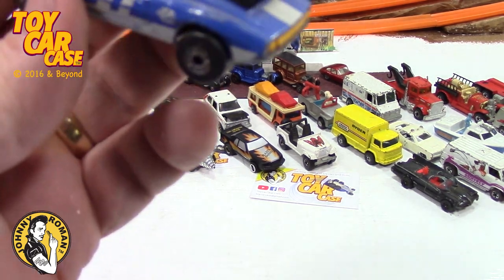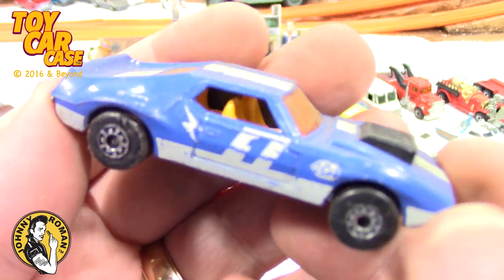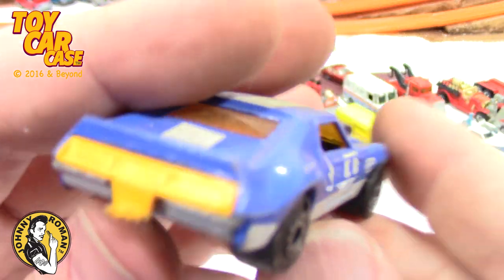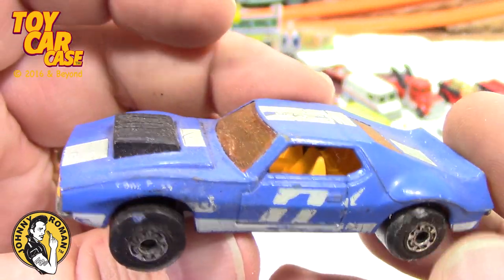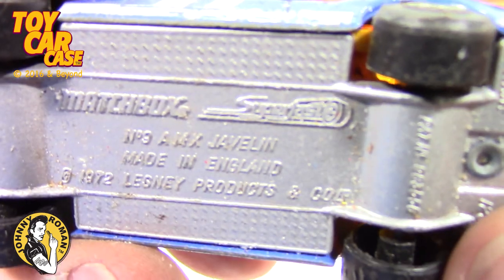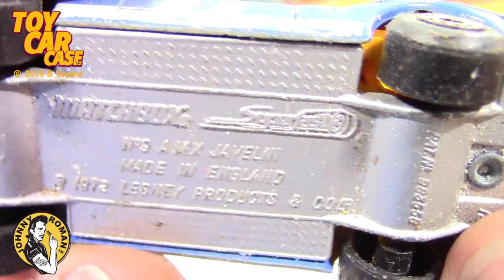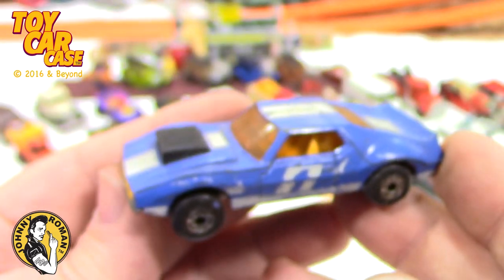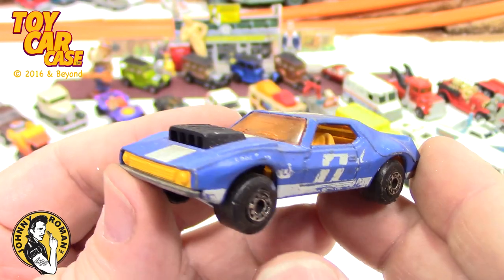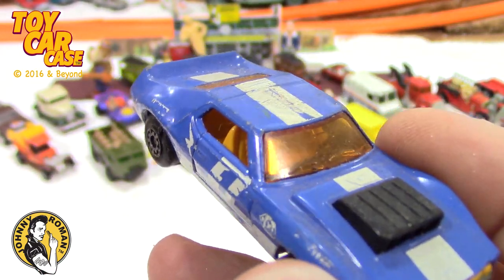Oh look at this Javelin! I'm loving this — with the trailer hitch busted off or cut off, but still so cool. Super Fast AMX Javelin 1972, patent pending. Here's all your super patent pending codes. That is amazing — this is a very cool bucket and we've got so much more to go!